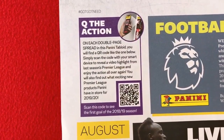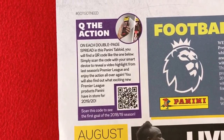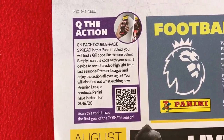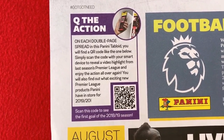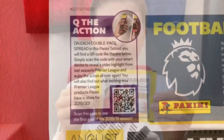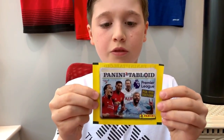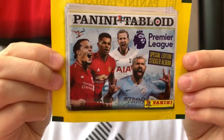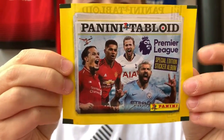On some pages there will be QR codes which will take you to a link to highlights from the Premier League season, and also Premier League products for Panini that they have in store for next season. This is what the packs look like — on the front we've got Virgil van Dijk, Harry Kane, Sergio Aguero and Marcus Rashford with the Panini tabloid logo at the top.